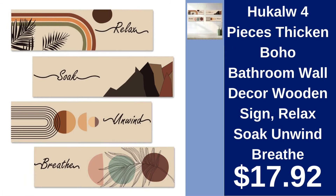Hookalo Boho Bathroom Wall Decor Signs $17.92. A set of four thickened wooden signs with the words relax, soak, unwind, and breathe — perfect for creating a spa-like atmosphere.